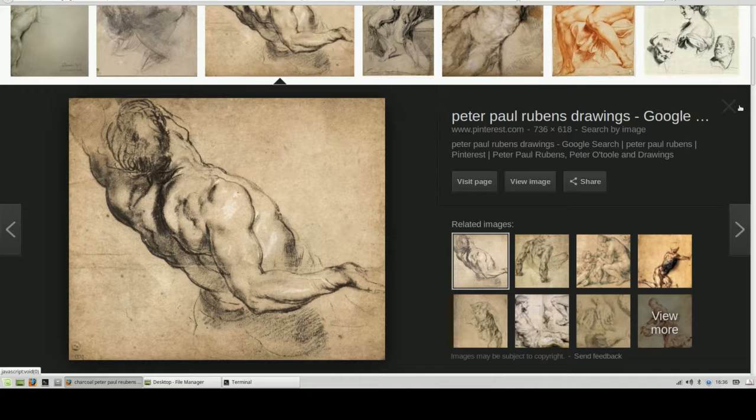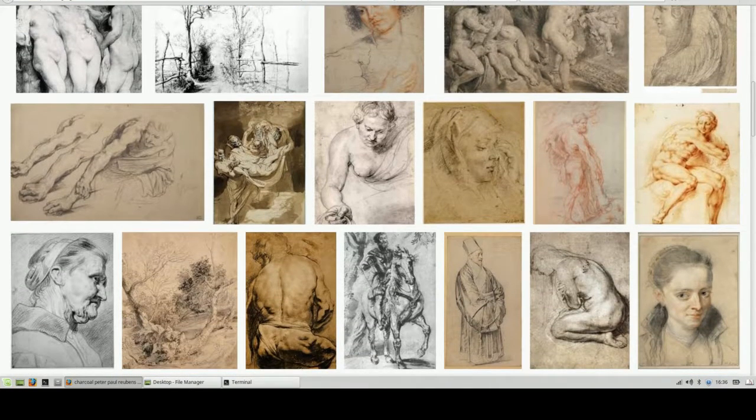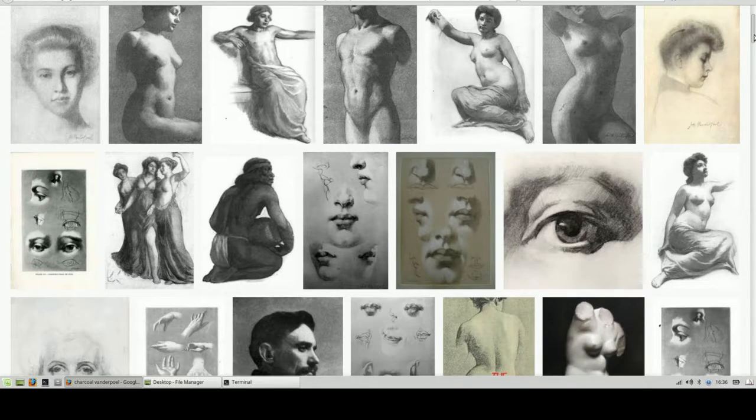Peter Paul Rubens, classic Flemish painter — look at his charcoal drawings. So expressive, so rich and dark. You can get a lot more tones than you can with graphite without that shiny look.